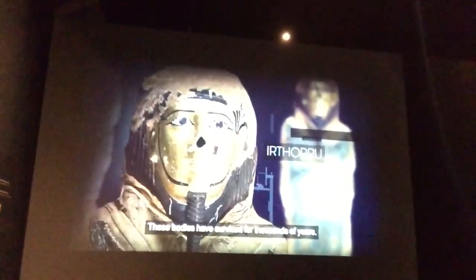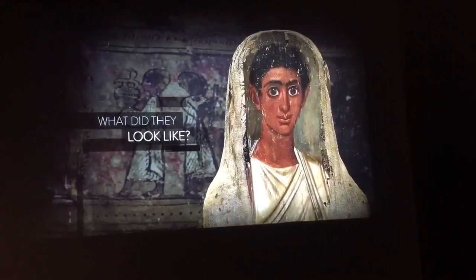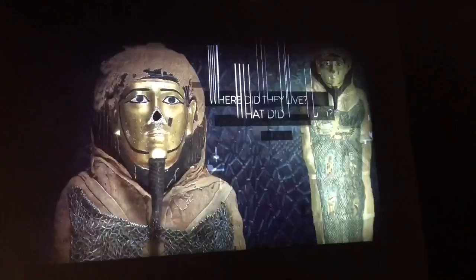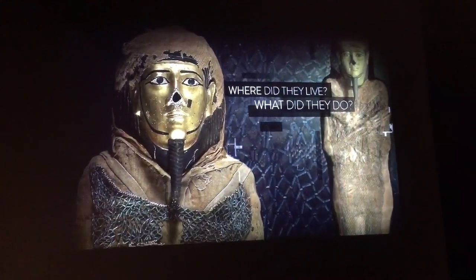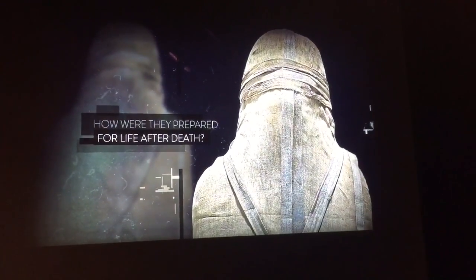The British Museum's world-famous collection — these remarkably preserved bodies have survived for thousands of years, but until now we knew very little about who these people were or how they lived. How old were these people when they died? What did they look like, where did they live, and what did they do? How were they prepared for life after death?